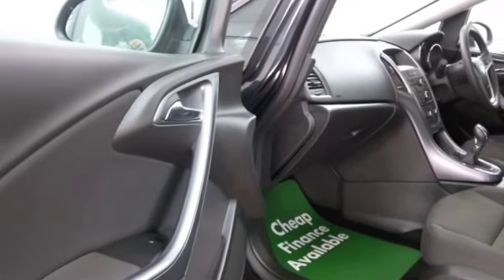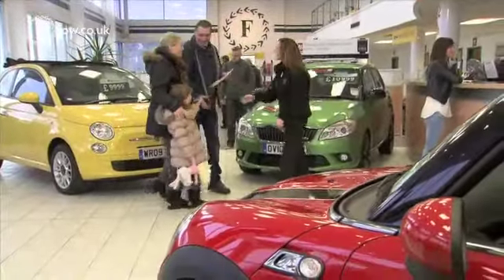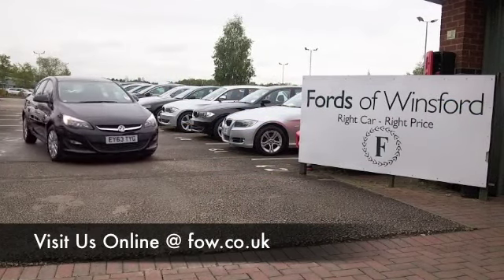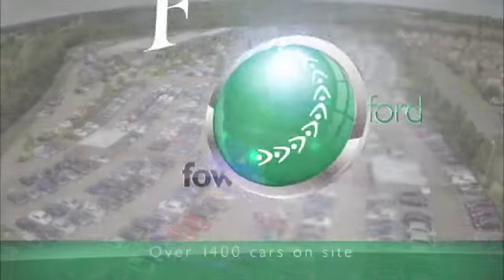When you come down you might be a bit spoilt for choice — maybe this is the car that's going to make its way home with you. Why not give Jackie and the team a call in our call centre? Ring and reserve with no obligation, come and have a test drive, and discover this great car for yourself at Fords of Winsford.